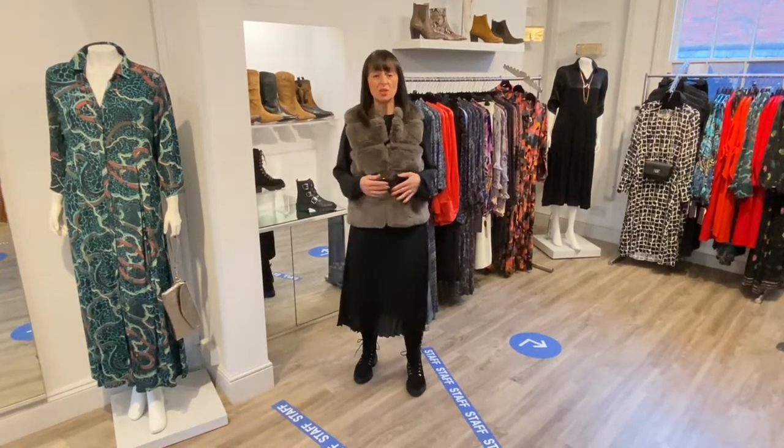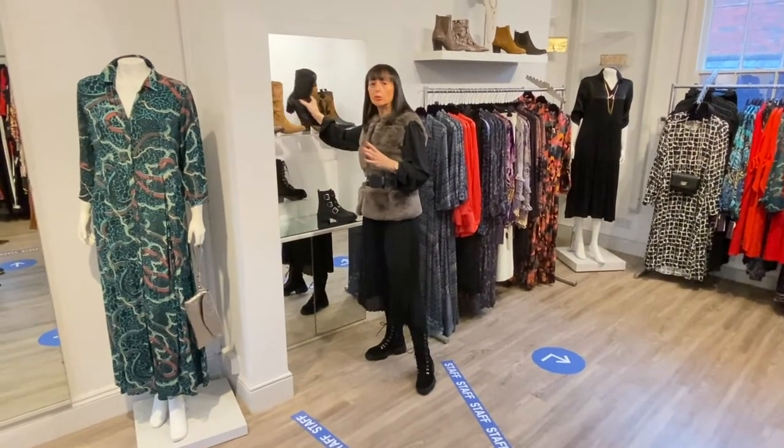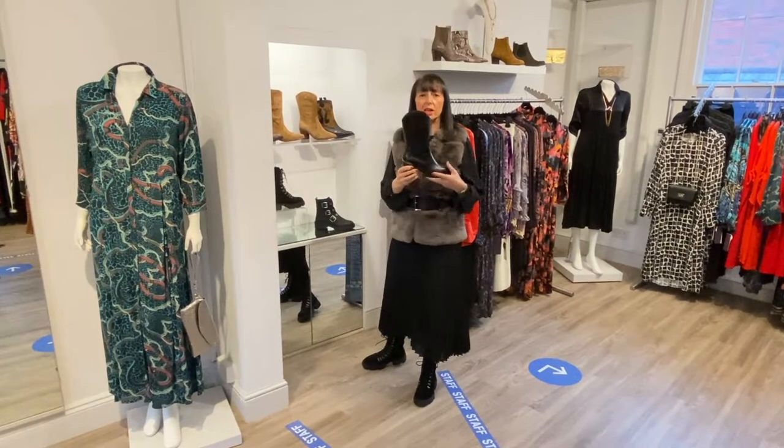And this is how you can casual it down again — a fur gilet, a belt, and some boots. I'm wearing the bikers because I like that juxtaposition of something really quite chic with something a little bit edgy. The other boot I would choose would be the Alpi black leather western boot.